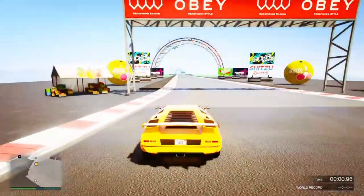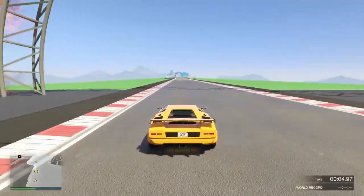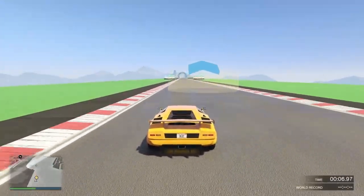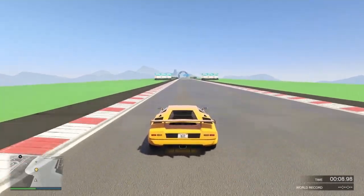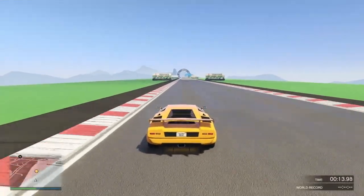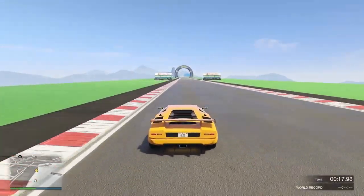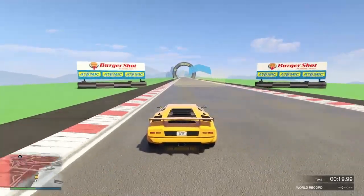We're on my top speed straight-line drag track that I built here to get a decent idea of the speed. And just like the description says, this car is for the collectors — it is not the best performing vehicle, not even close in my opinion.